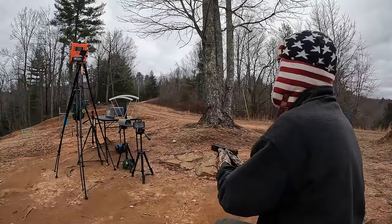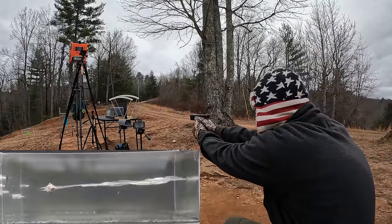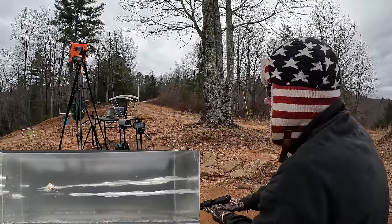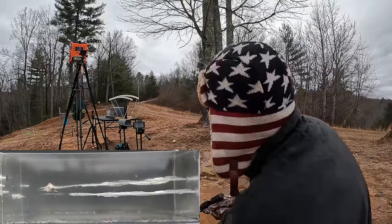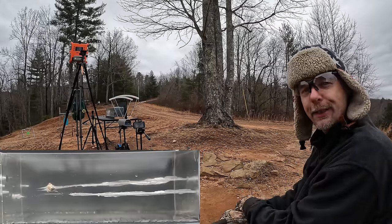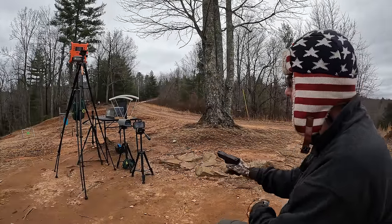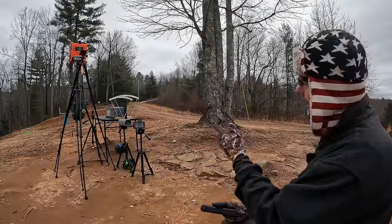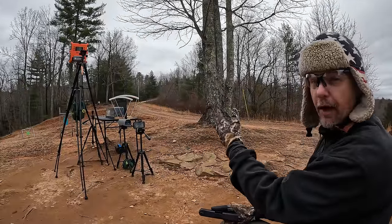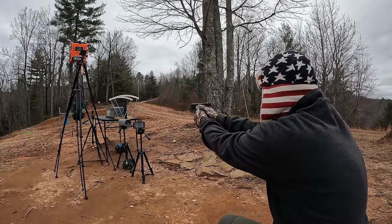Now I don't have any doubt on the plus P — I guess I shouldn't have doubted the HST to begin with. But that shot looked a little strange. I think it actually came out the side. Sure enough, that thing curved and popped out the side on me, so let's try another one. That wound track looks a little suspect — let's make sure and verify this.